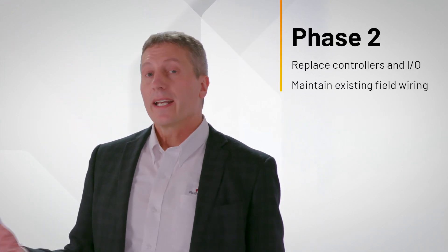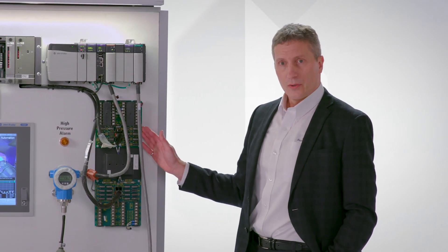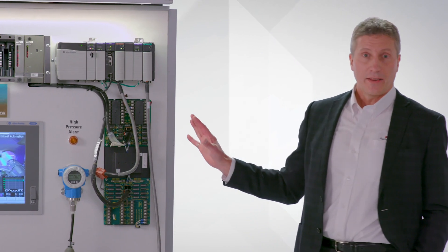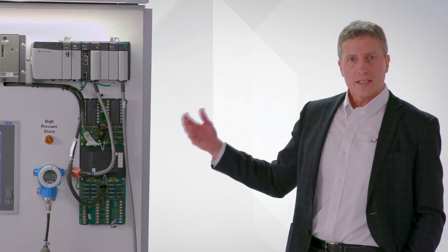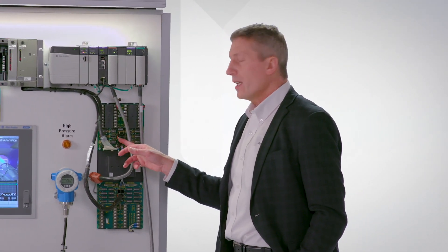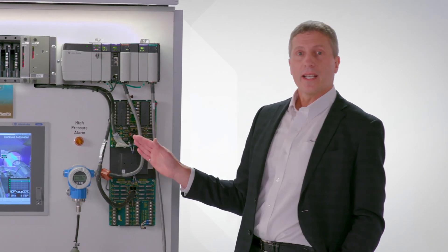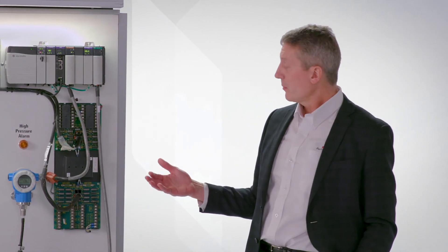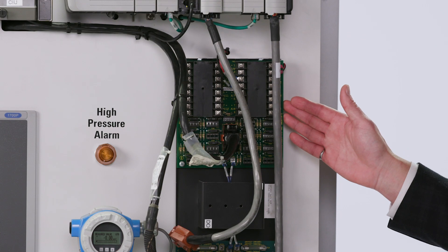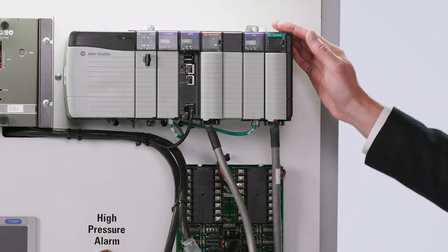When we look at controllers, we have a specific tool that allows us to mitigate risks and save time when actually changing the controller. Here again are the Bailey termination units wired to field devices. We do not have to change any of that wiring, eliminating the risk of disconnecting and reconnecting wires. Instead, we remove the existing cables from behind the Bailey I/O cards to the termination units and replace them with Rockwell's custom cables, which connect those same termination units up to our I/O cards — allowing the Logix controller to control those same field devices.